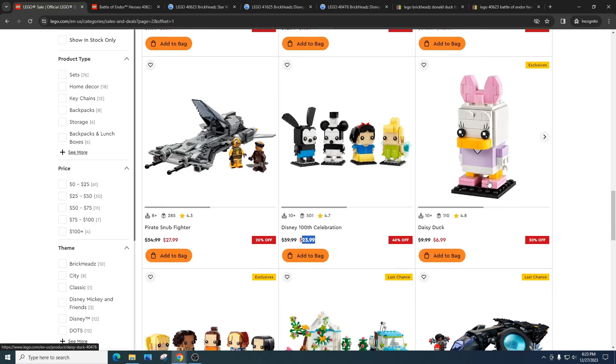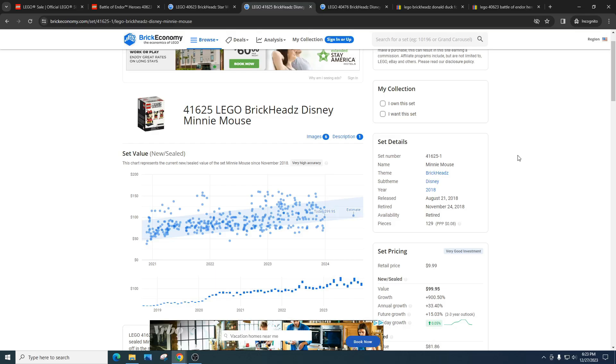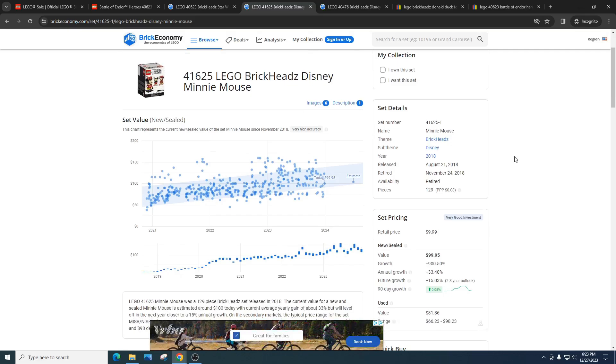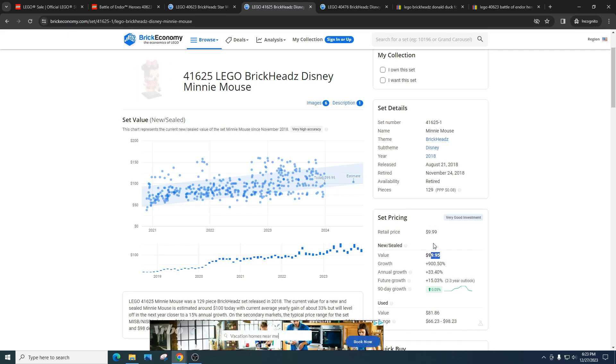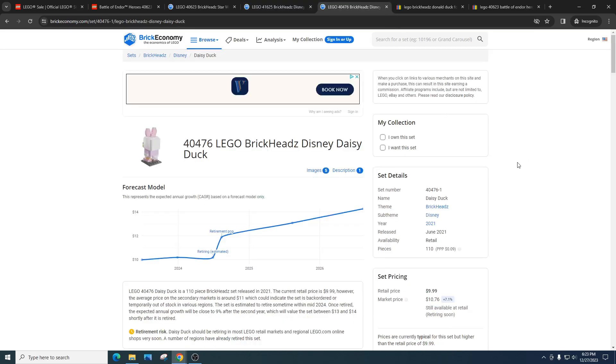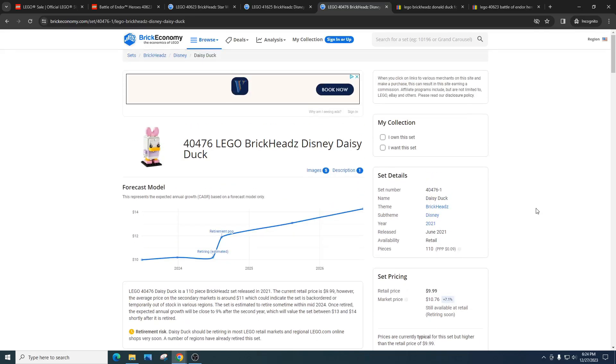I specifically wanted to make this video for Daisy Duck to let people know — it's $6.99. That is a great price. This is Black Friday prices. You should be aware of the Disney BrickHeads — we've had some grand slams. I always compare this one to the Minnie Mouse BrickHead; I really want this set to just do even a portion of what Minnie Mouse did. Minnie Mouse has done insane — the retail price is $10 with a value of $99, and that has gone up since my last video. I think Daisy Duck is going to do fairly decent — probably around a $30 set, and if it does really well, it'll do $40.